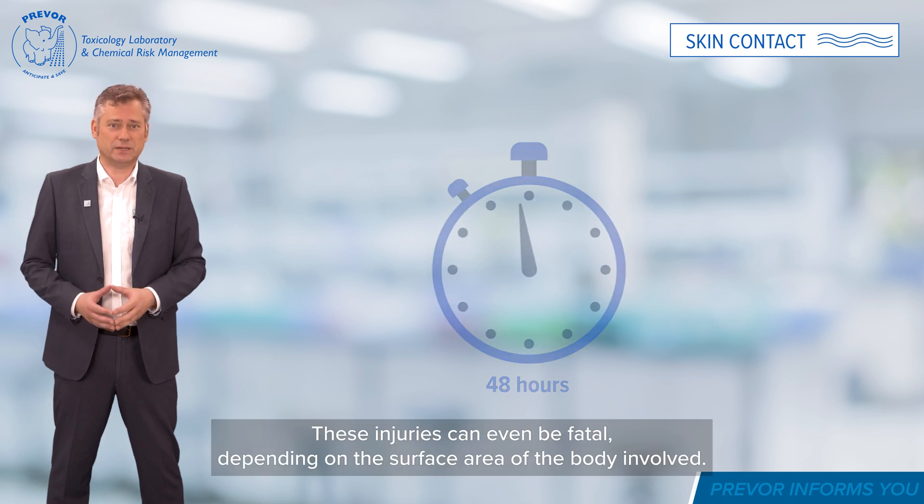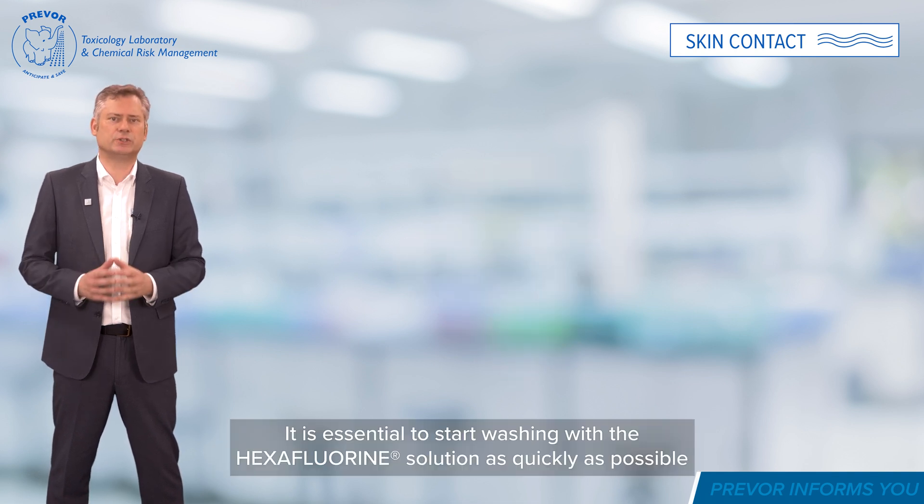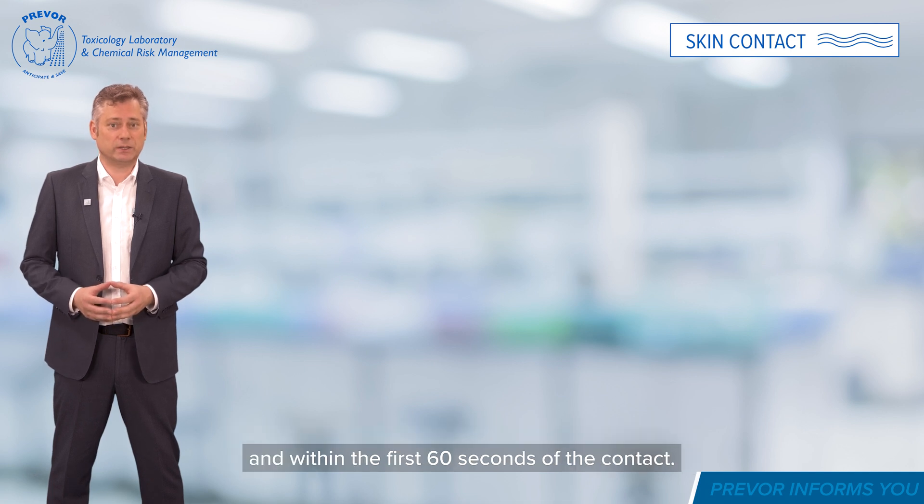These injuries can even be fatal, depending on the surface area of the body involved. It is essential to start washing with hexafluorine solution as quickly as possible and within the first 60 seconds of contact.